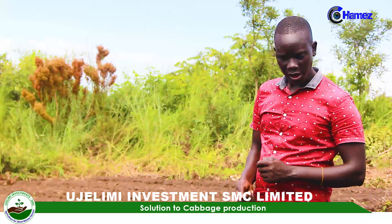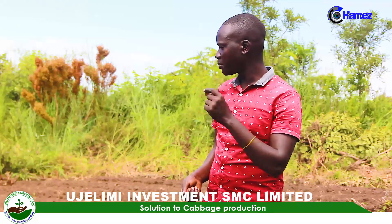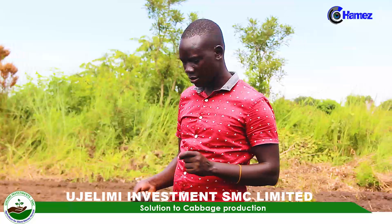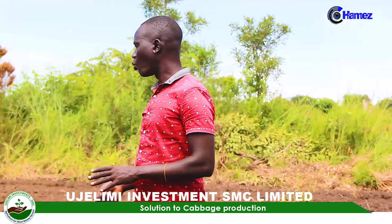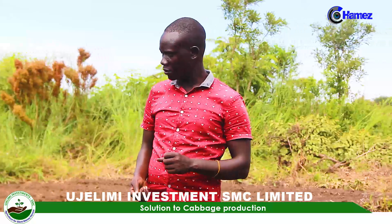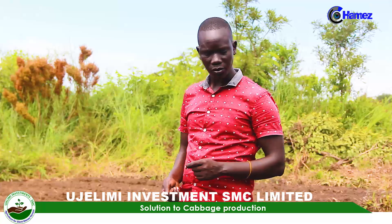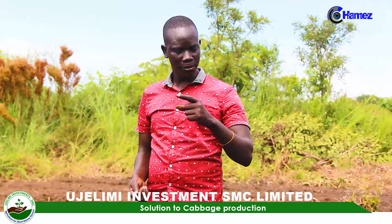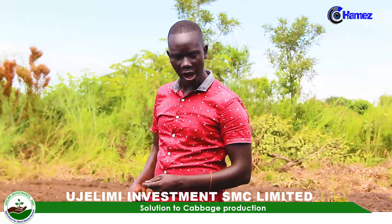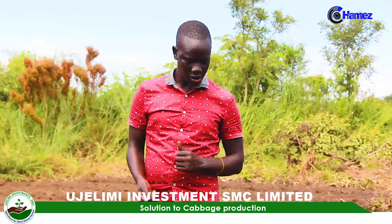Transplanting has to be done in the evening. Make sure you transplant when the soil is moist, such that the seedlings will pick up very fast. Otherwise, if you transplant when the soil is not moist, it can easily cause transplant shock and you will lose a lot of seedlings. Remember, the yield you are expecting is determined by the plant population in your garden — the more the plant population, the higher the yield. So if you transplant and most seedlings collapse, that affects your yield and automatically affects your profit.